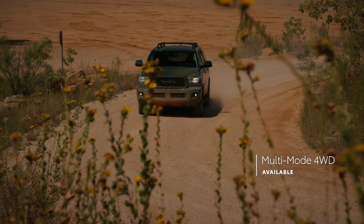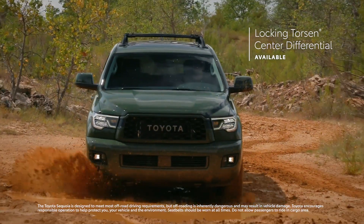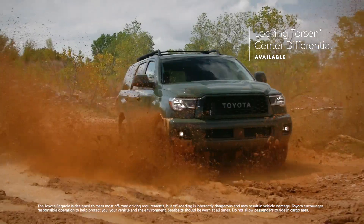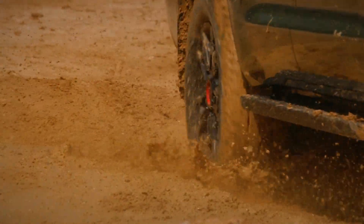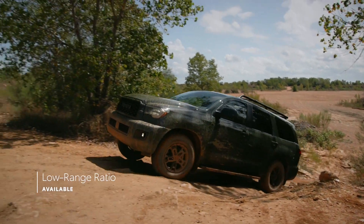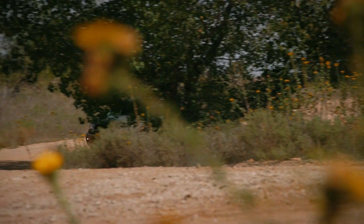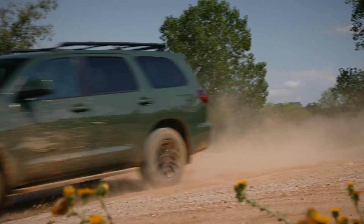The available multi-mode four-wheel drive system relies on a Torsen limited slip center differential to send the optimal amount of torque to the front wheels on unpredictable terrain. This multi-mode four-wheel drive system is designed with a locking feature and low range ratio for when driving conditions get even more demanding. So when you're itching to get off the grid, Sequoia's got plenty of power to carry the crew far from the beaten path.